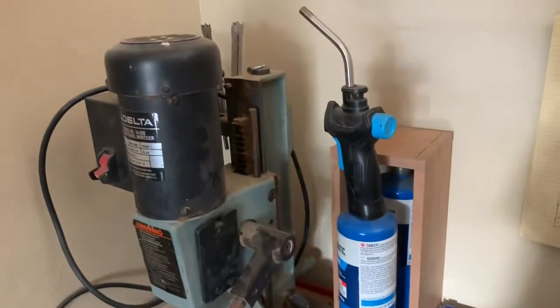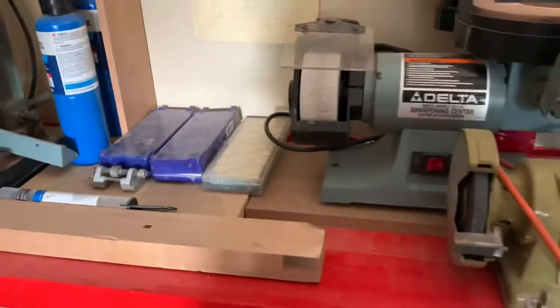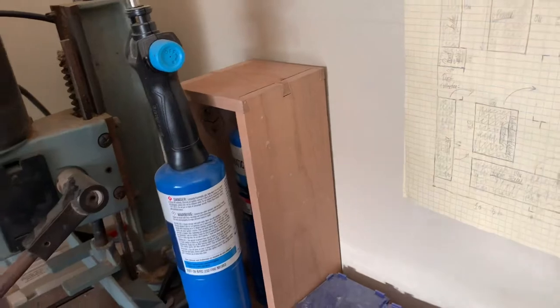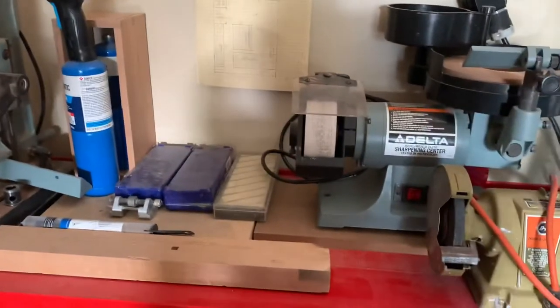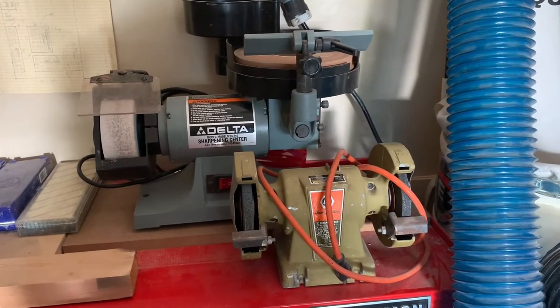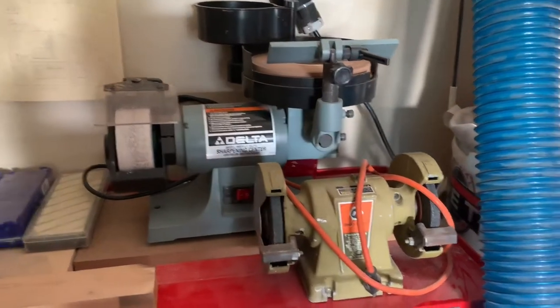I have my sharpening stones here for my hand tools, a honing guide, a scrap block of wood, a couple of torches, and a dovetail practice piece that I made. It didn't come out the greatest, but my dovetailing skills have improved since then — if you watch one of my other videos I built a dovetail wall coffee cabinet, check that out.